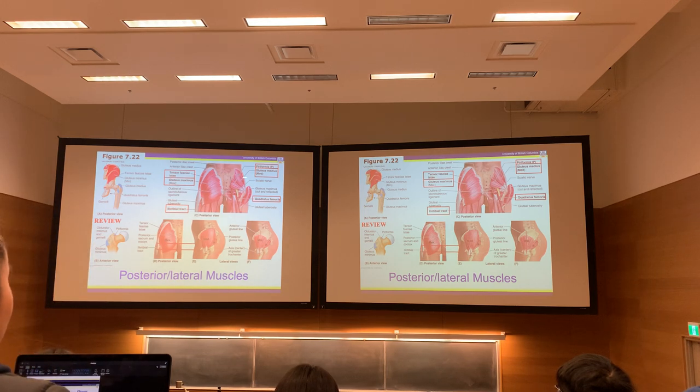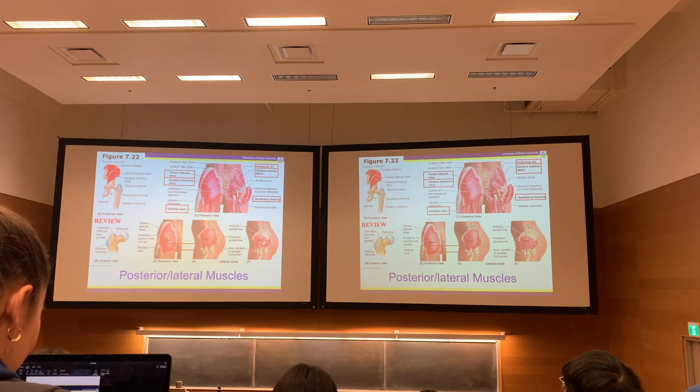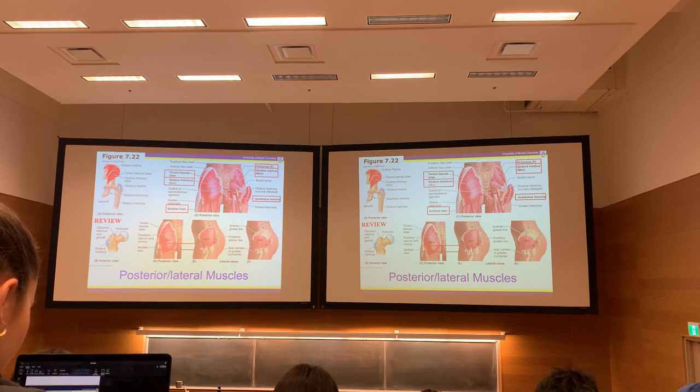Gluteus medius is deep to gluteus maximus. Looking at the side of the ilium, there's a large attachment area — that whole region is where medius comes from. Deep to medius is gluteus minimus. Both insert onto the greater trochanter: medius is almost dead center over the center of rotation of the joint, while minimus attaches more to the anterior part of the trochanter. The anterior fibers of both medius and minimus run backwards, so they can also internally rotate the femur. Their primary function is abducting the femur.